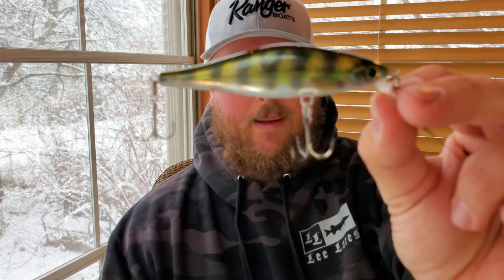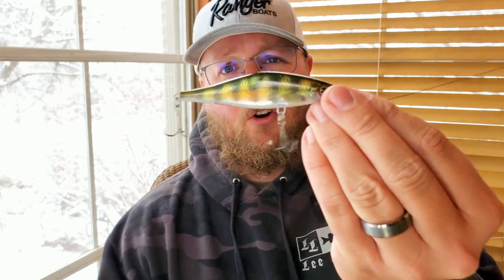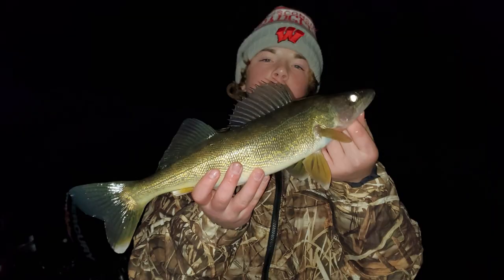Now let's get into the nitty-gritty — baits and leaders. Any suspending or slow-rising jerkbait this time of year or in the spring is going to work great: your Husky Jerks, your Vision 110s, your Robes, Rip Stops. This one happens to be a number-nine Rapala Shadow Wrap — a slow-rising bait in real perch or live perch color. Color isn't something I pay too terribly much attention to, but in clear water, natural colors work great. Perch patterns are hard to go wrong with basically anywhere walleyes live.